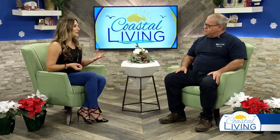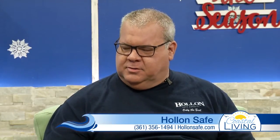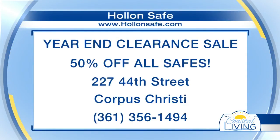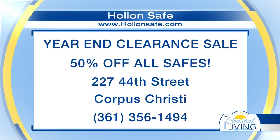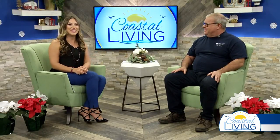A good quality safe isn't going to have a very small price tag on it. Through us, we are the factory — you can buy our brand anywhere from California to New York City. Here in Corpus Christi, because this is where we're located, we've opened our manufacturing facility and sell wholesale to the public. We can also arrange for delivery, installation, and bolt-down of the gun safe. Bolting down is very important — it's the final stage of security. They have a year-end clearance sale, 50% off all safes. They're located at 227 44th Street in Corpus Christi. Call them at 356-1494 or visit hollandsafe.com. Thank you so much for joining us today, and Merry Christmas.